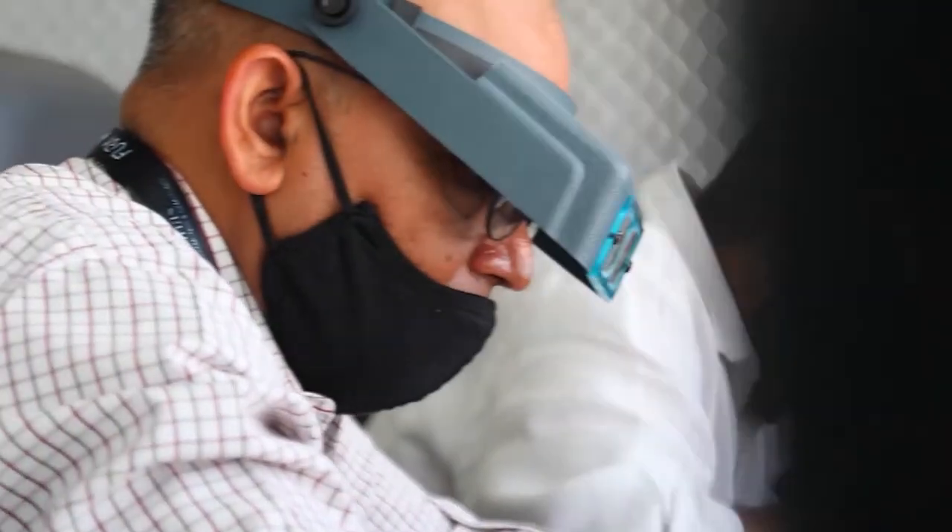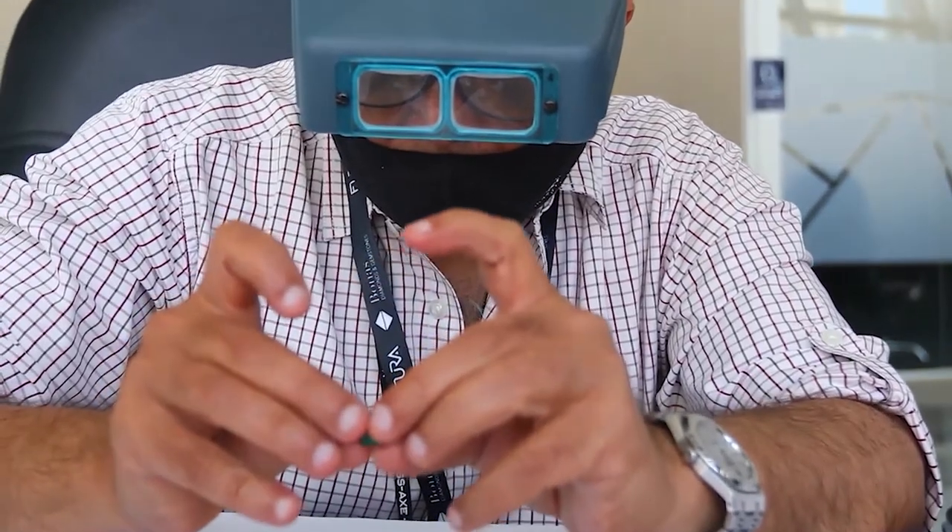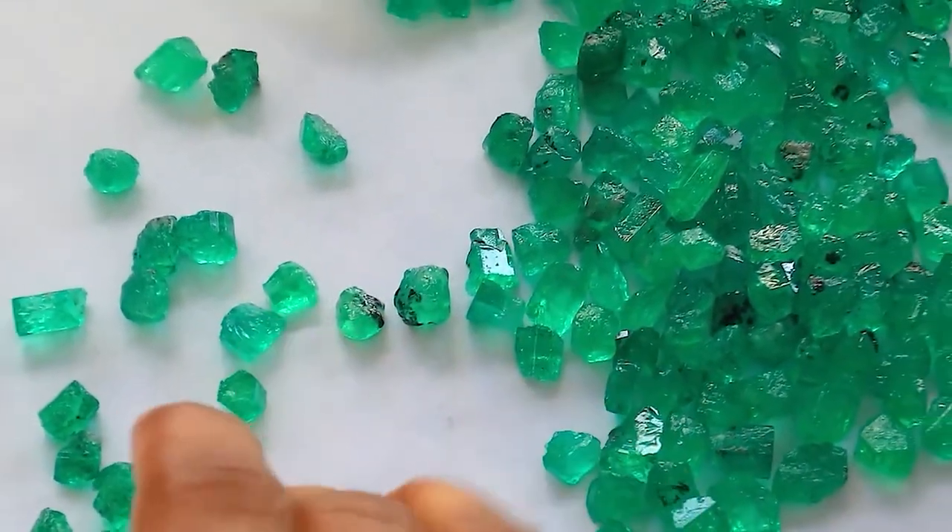In this auction here in Dubai, in the DMCC building in Almaz Tower, we have got over 40 companies who have come from all around the world, especially from Jaipur, coming to see the product. Why is this so special? Because this is the first time ever anyone has exhibited rough Colombian emerald on a world platform. We have set up something called the Fura Marketing Council, which is basically going to be providing both trade and consumers help in terms of marketing the product, to build brand awareness and consumer demand.